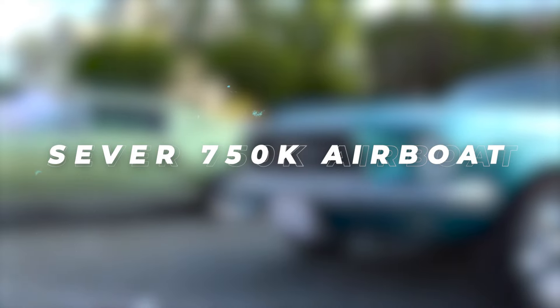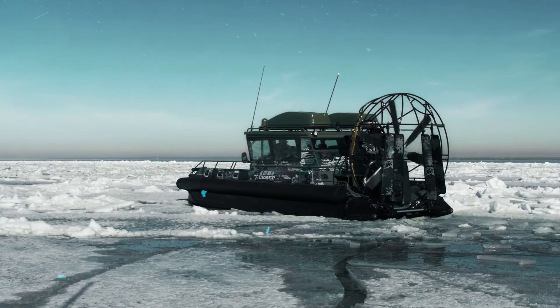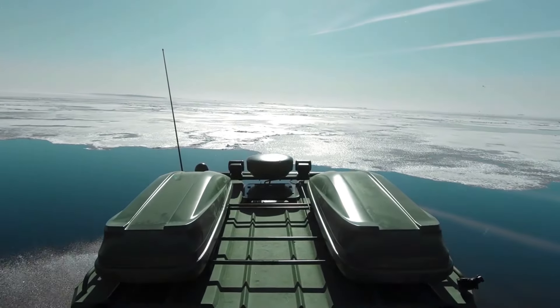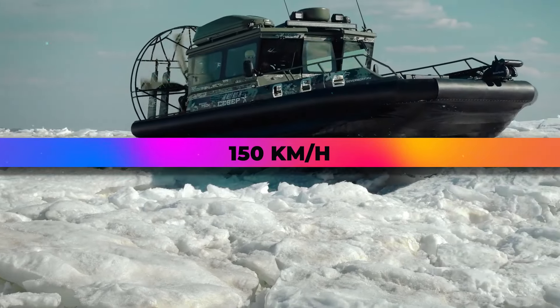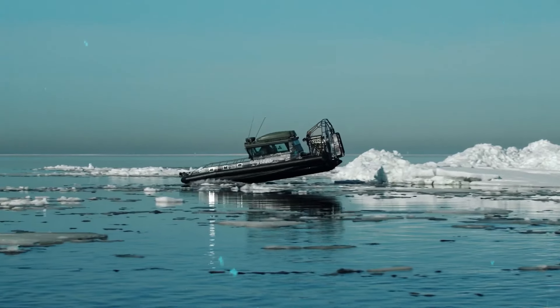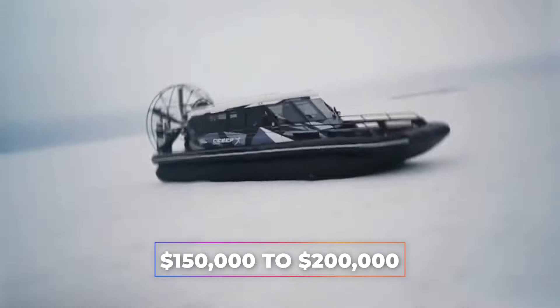Sever 750K Airboat. Conquering any terrain — be it ice, water, or snow — the Sever 750K Airboat stands as a symbol of rugged durability. Driven by a 430-horsepower Chevrolet LS3 engine, this six-seater marvel boasts a top speed of 150 kilometers per hour and a maximum freight capacity of 100 kg. With its spacious cabin and luxurious amenities, the Sever 750K offers a unique blend of power and comfort, with an estimated price range of $150,000 to $200,000.